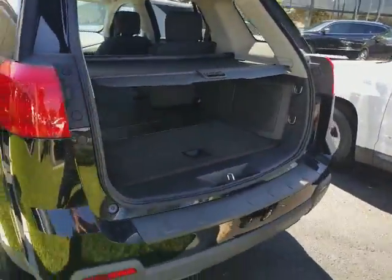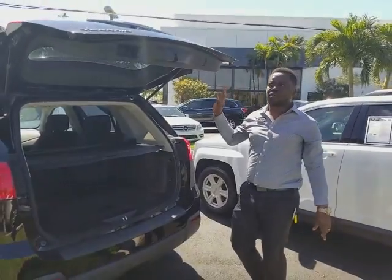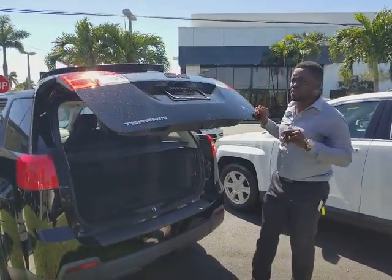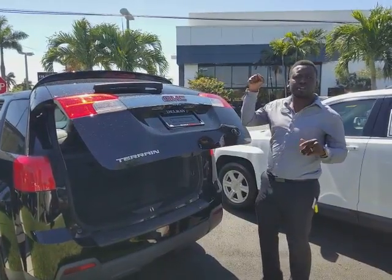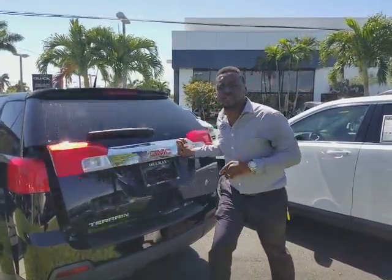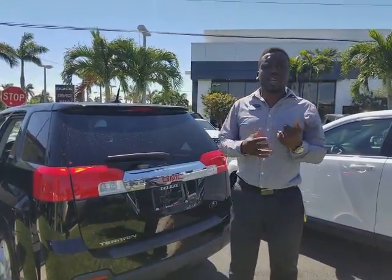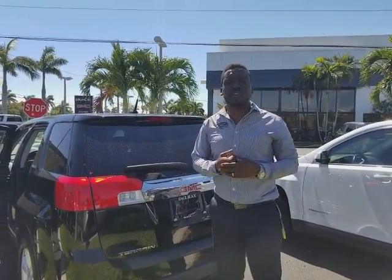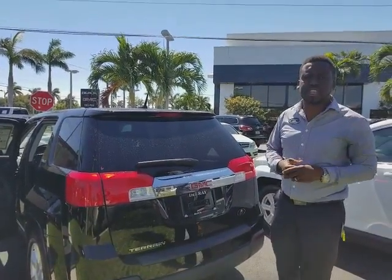I just want to let you know we've been getting a lot of calls because this vehicle has very low miles. Don't hesitate — give me a call. My name is Leon Timothy and I want to get this vehicle parked in your driveway. Check out our reviews on Delray View GMC. My number is 954-553-0489. Looking forward to seeing you — thank you for your request and have a nice day.